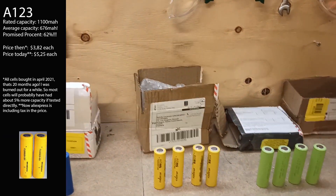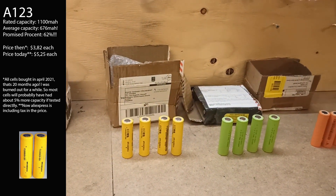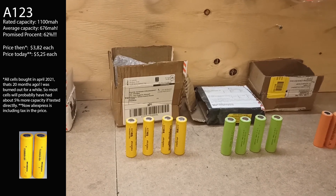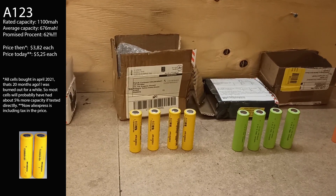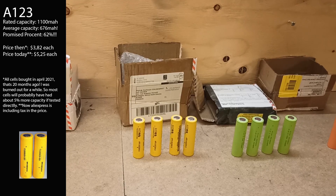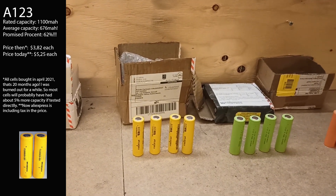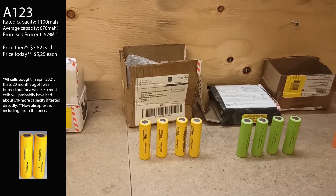Then we have A133, clearly the winner of the test — but don't be so sure, because these are definitely fake. They look very convincing, but they're supposed to have at least 1100 milliampere hours and these were in the 800 range, with one cell testing at just 100 milliampere hours. I also weighed all the cells — almost all are exactly 40 grams, but the poor-capacity one was just 37 grams, so it might actually have a small LiPo inside. It might not even be LiFePO4. Terrible, terrible, terrible fakes.